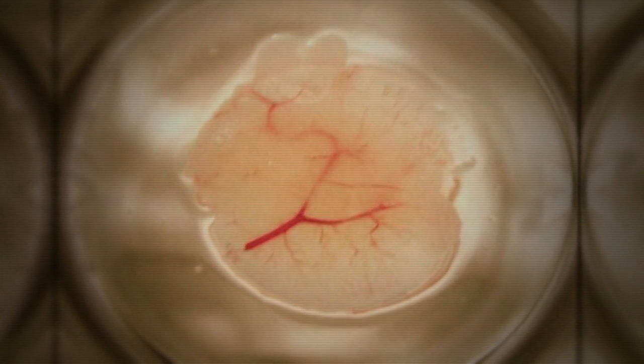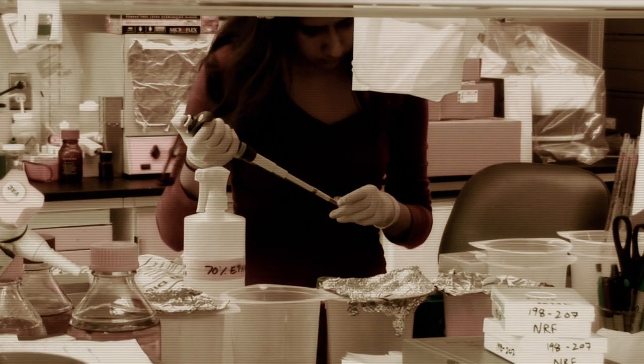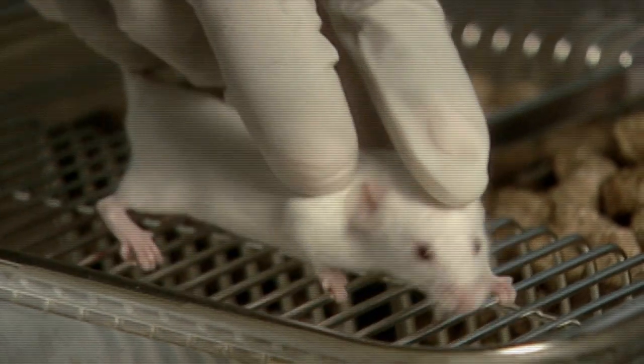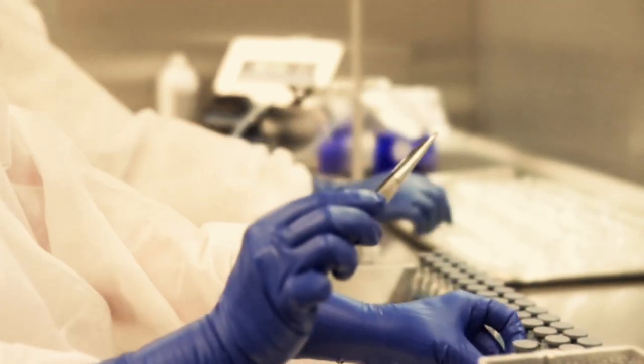Through tissue engineering, what we've done is made a very robust technology that allows us to make large cohorts of animals with human liver responses that can be used for testing. Our hope is that this will be the use of tissue engineering to create a drug discovery and development platform.